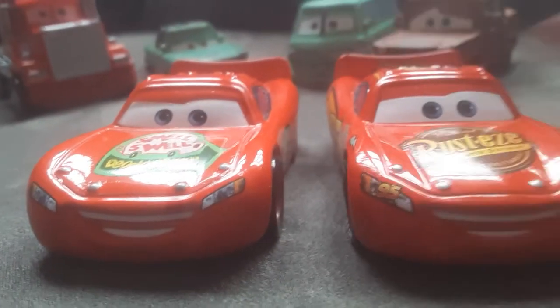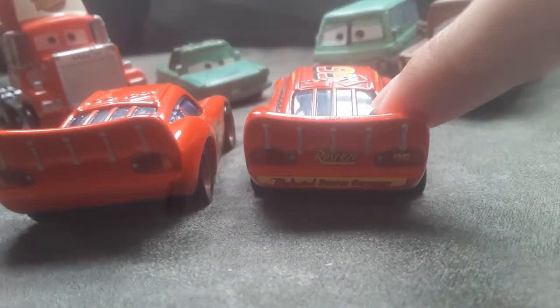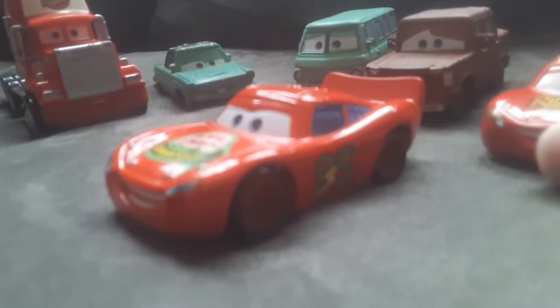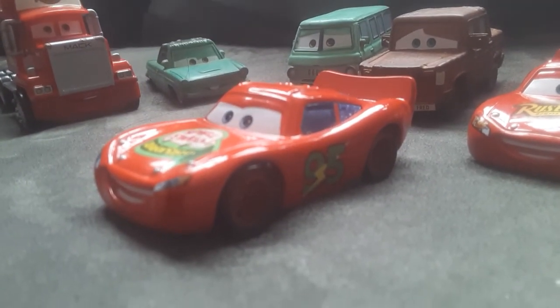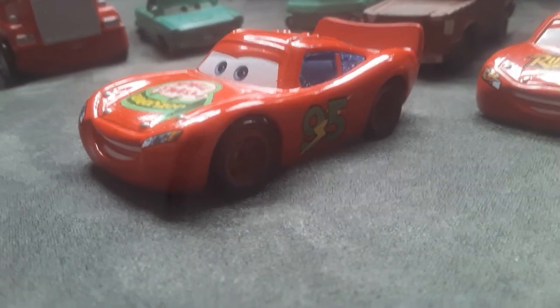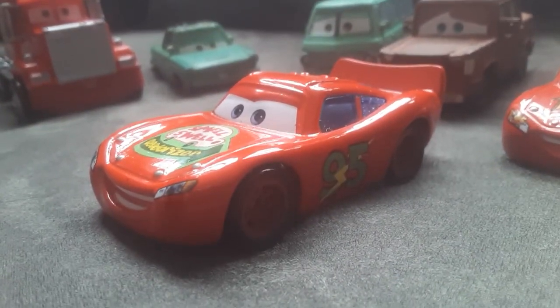Here's a comparison with the regular Rusty Smoke McQueen. They definitely changed things. The regular Rusty Smoke McQueen had the Rookie Strike because he was a rookie in Cars 1, whereas the Smell Swell one doesn't have it. There are also some other cars from the race he used to be in — I have no idea who they are, but it would be cool if they made die-casts of them.